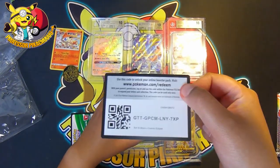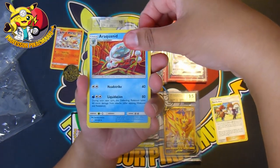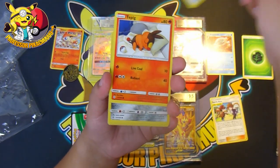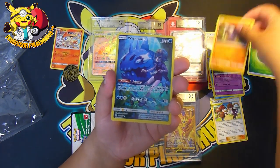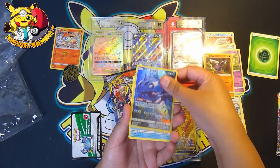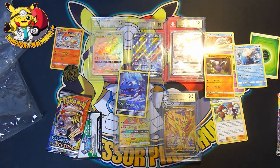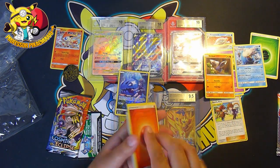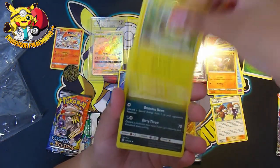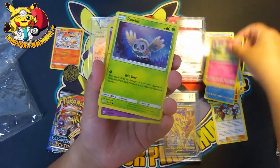Let's see if we can get another Zard from Cosmic Eclipse — four from the back. We have an Energy, a Trainer, a Racklinid, an Energy, Tepig, Sandshrew, Snorunt, Koffing, Drillbur, a character card, and then a Whaleron. Two to three 10s and two 9.5s — pretty good overall. Next pack, four from the back: Energy, Togademaru, Absol, Flareon, Cottonee, Rowlet.